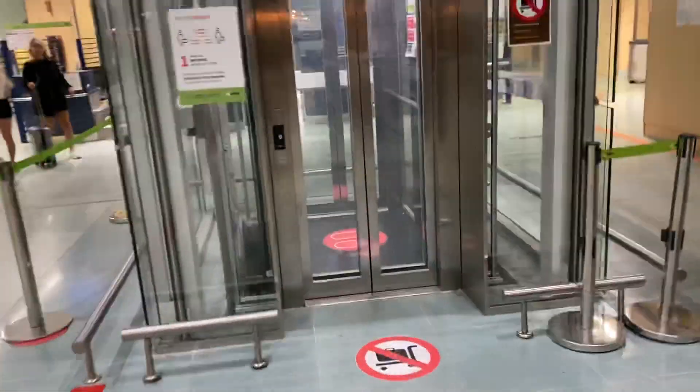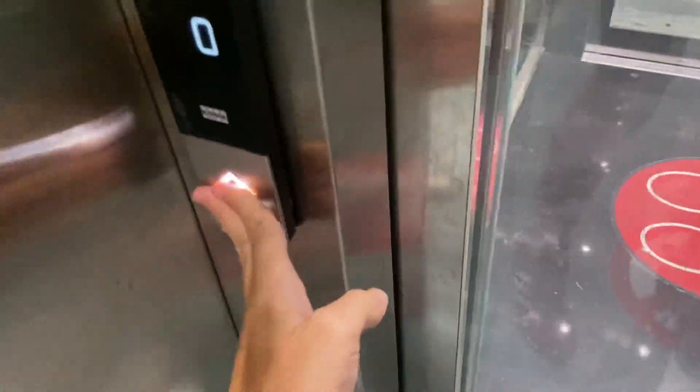This is the lift at Ibiza Airport in Ibiza, Spain. We've got ourselves a kind of Monospace.